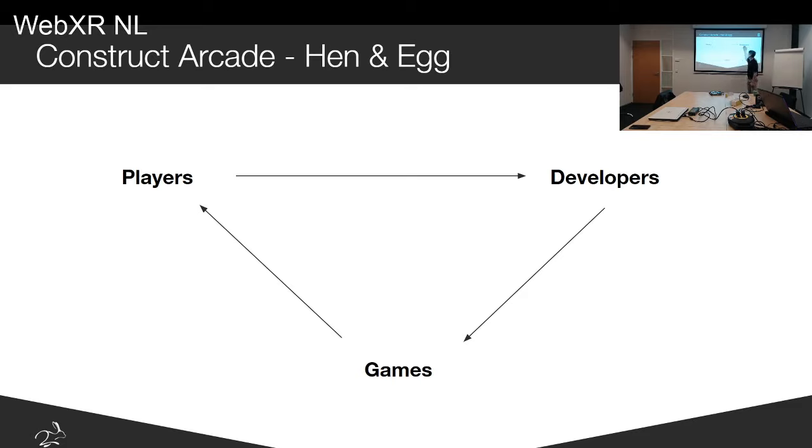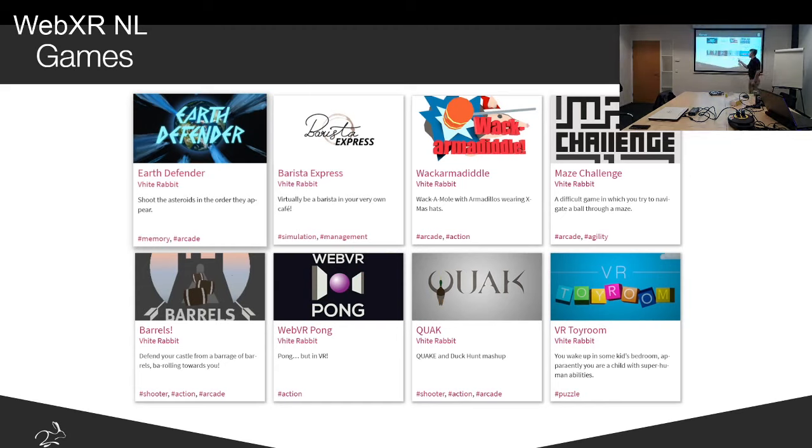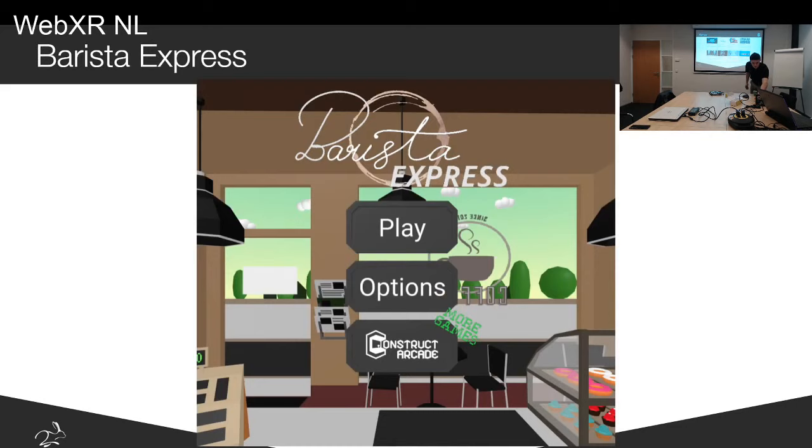This is all the games we've released over the past three years. We used Unity, A-Frame for basically everything else, or C++ for two games. The most famous is Barista Express — a game about making coffee, which is another passion of mine. You make different kinds of coffee for customers who come in and order, and you need to time-manage and try to make the coffee on time.